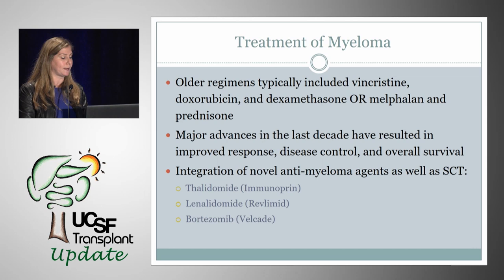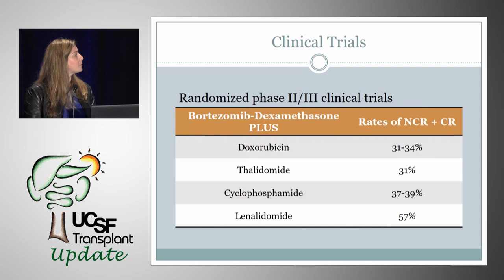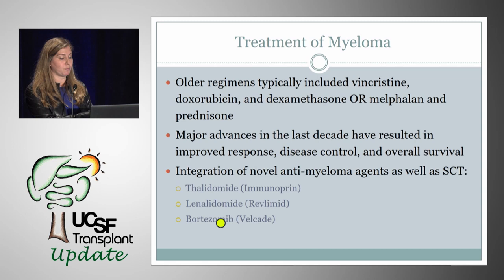Older regimens typically included vincristine, doxorubicin, or melphalan and prednisone. But major advances in the last decade have resulted in improved response, disease control, and overall survival. These new agents include thalidomide, lenalidomide (Revlimid), and bortezomib.